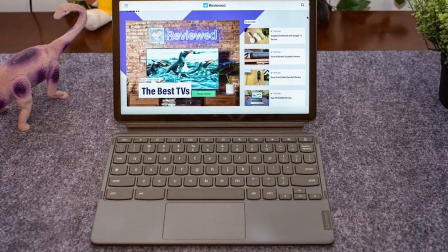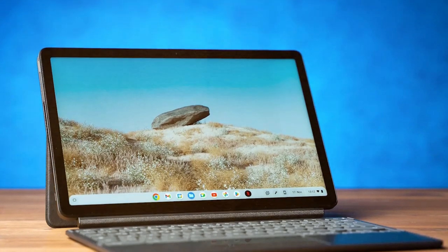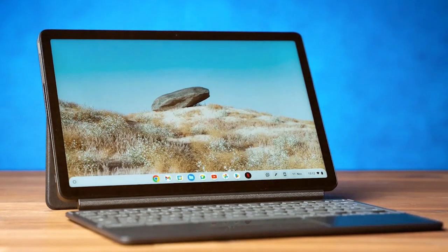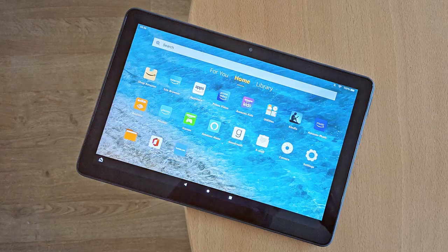Running on Chrome OS, you'll have access to a vast library of apps from the Google Play Store, including productivity tools, games, and more. Chrome OS also ensures seamless integration with Google's suite of apps and services, such as Google Drive and Google Docs.